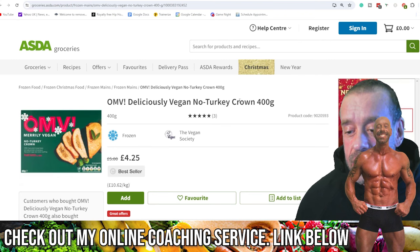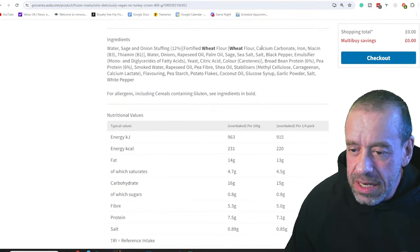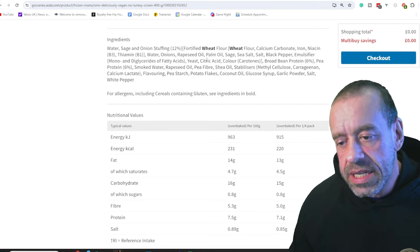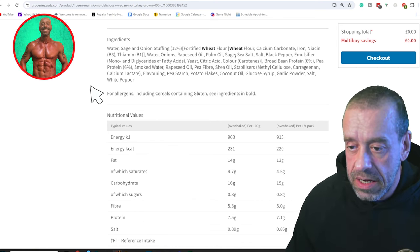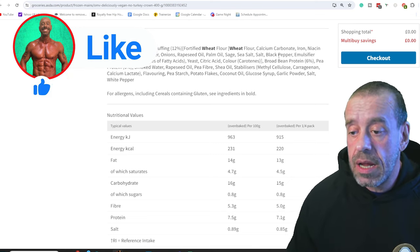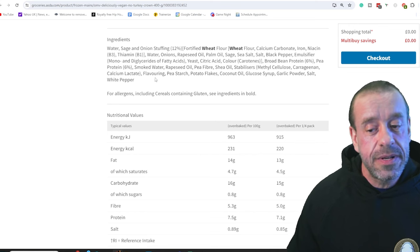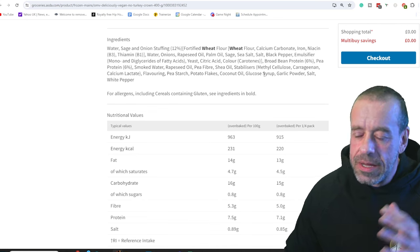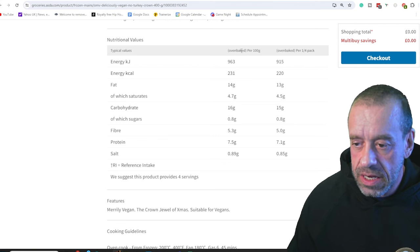In fourth place, we've got OMV Deliciously Vegan No Turkey Crown — I think this is Asda's own brand, correct me in the comments if I'm wrong. Ingredients-wise, there's refined white flour, salt, and refined sugars. The first real red flag is palm oil — like coconut oil, it's very long chain triglycerides that drive heart disease like animal products do. There are emulsifiers, which aren't good for the gut microbiome, carrageenan again, and vague 'flavouring' — if it wasn't something bad, it would tell you exactly what type. Coconut oil and glucose syrup appear towards the end of the ingredients list, so probably very little of those.